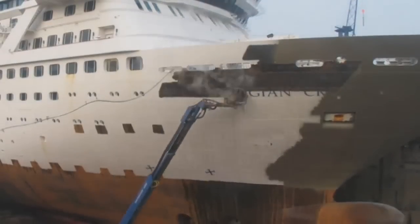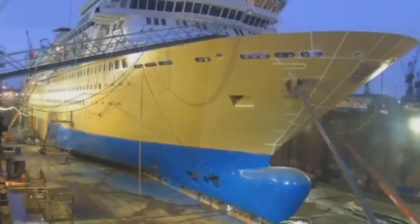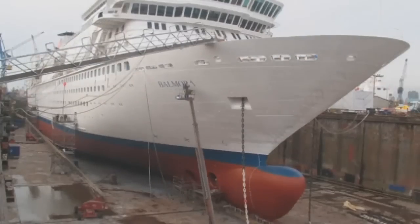And it's not just the size of the ship that changes, but the name as well. After a few new coats of paint, the Balmoral is ready to set sail.